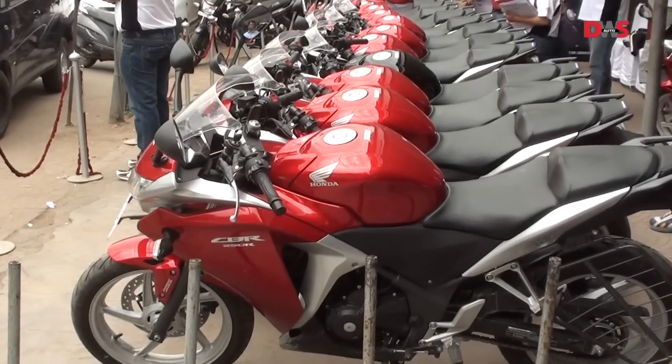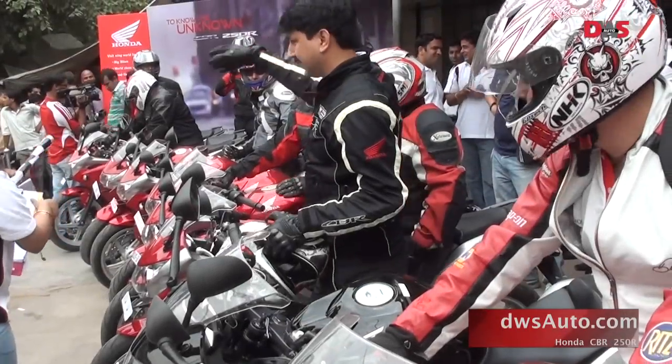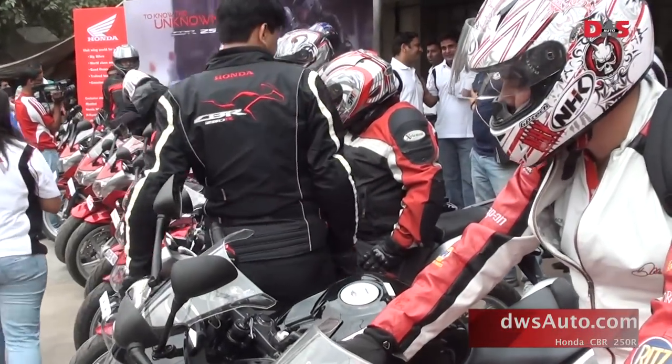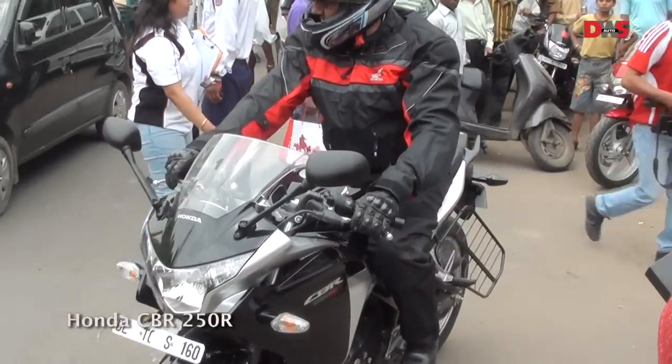On a cloudy summer's morning in New Delhi, some of the country's top journalists assembled at Honda Wingworld. The task at hand was to take a road trip on Honda's latest bike, the Honda CBR 250R.